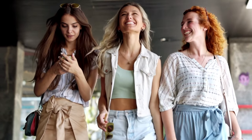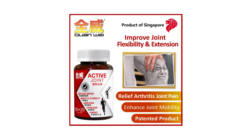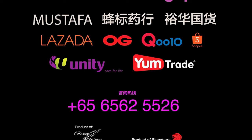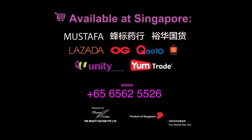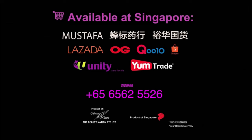So ladies, while you're stepping out in style, make sure you're also stepping smartly for the long haul. Your joints will thank you for the love and care. Quan Wei Active Joint is available in Singapore pharmacies and traditional Chinese medicine stores. The retail price is $48 Singapore dollars. Enquire at 6562-5526.